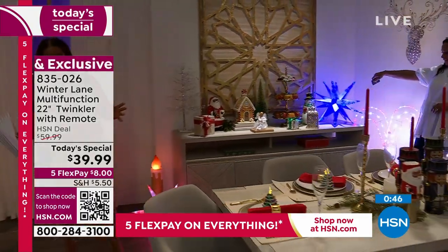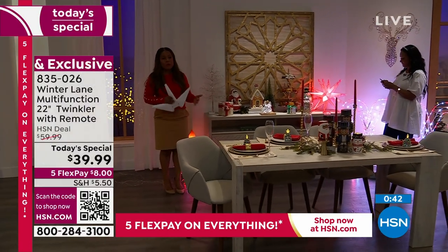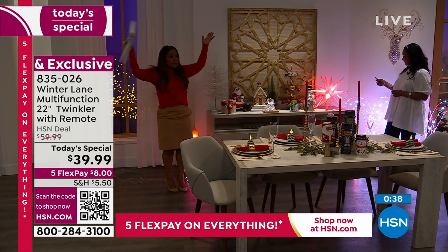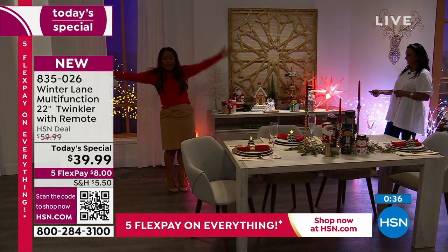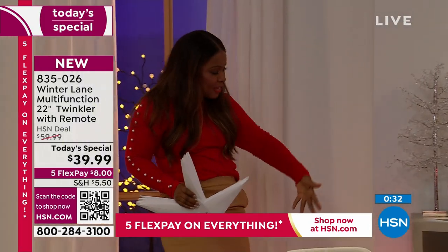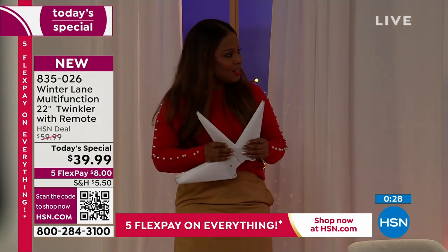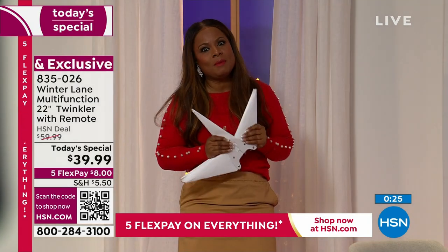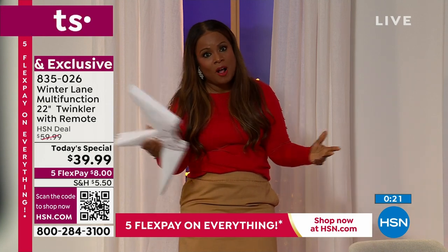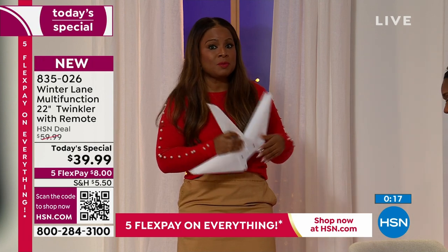Any occasion — 4th of July, St. Patrick's Day, Valentine's Day. If it's on a whim and you're like, let's just get together and barbecue, you just put these out and it feels wonderful. But for those special occasions, for those of us that love decorating — Christmas is our favorite holiday, but this just isn't for Christmas, and I think that's what we love about it.